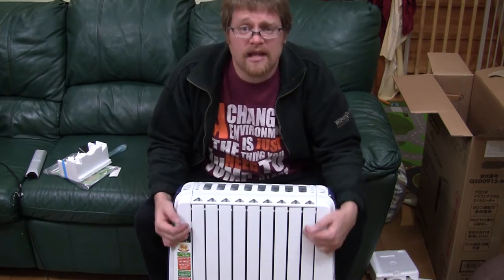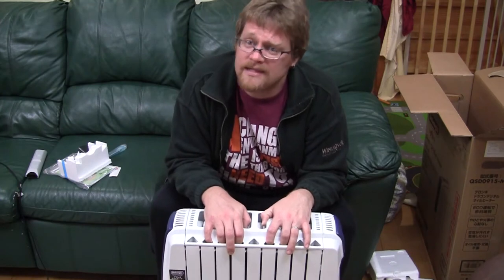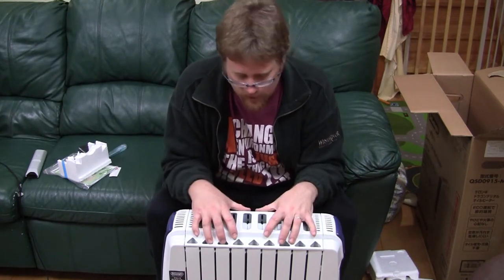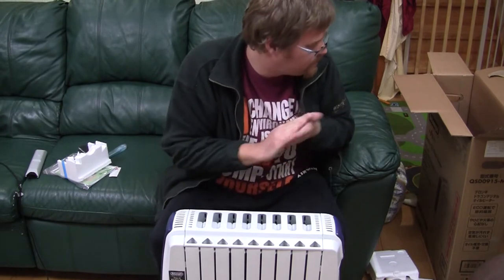If this guard wasn't on here, you'd see fins that look a lot like and function exactly the same as old steam radiators you find in old houses — except this heater isn't heated by steam being pumped through pipes from a boiler in the basement. It's heated electrically and it's filled with oil instead of steam.